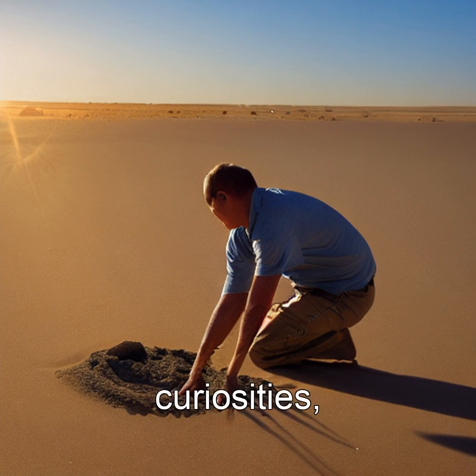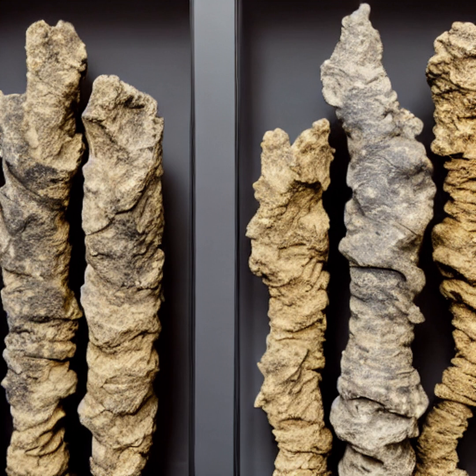Scientists study them not just as curiosities, but as records of ancient storms — each branch a snapshot of a thunderbolt that struck thousands of years ago. One was even found buried under 15 feet of sand in the Sahara, preserved since the last ice age.